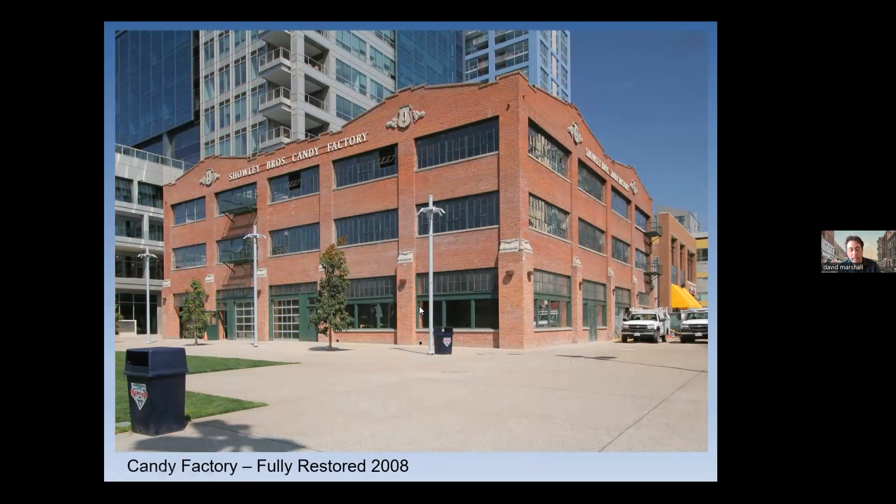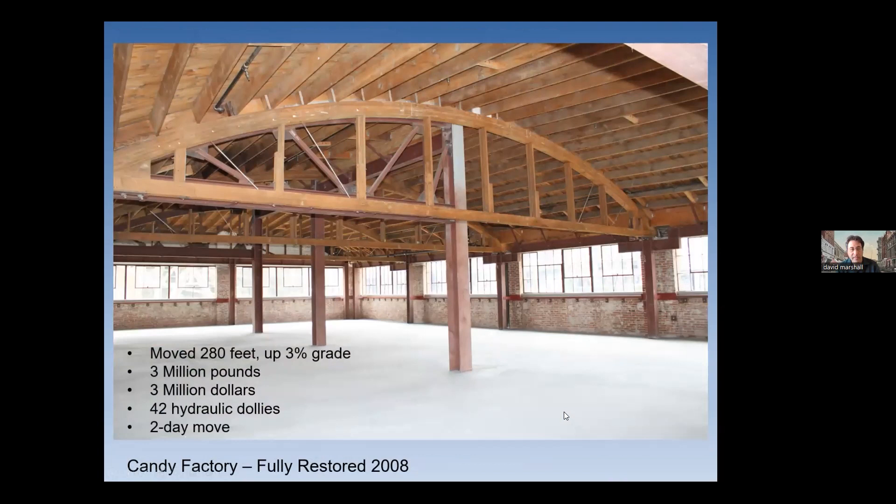This is what it looks like today, right next to the park at the park. That was a pretty extreme example of a move. The interior of the upper floor had these great bowstring trusses. A few facts: it was moved 280 feet, moved uphill slightly at about a 3% grade, weighed 3 million pounds, and the move cost $3 million — just for the move, not the restoration. There were 42 hydraulic dollies and it was moved over two days. It was fully restored by 2008.